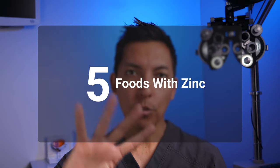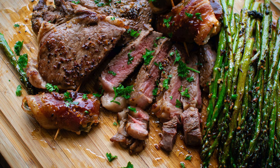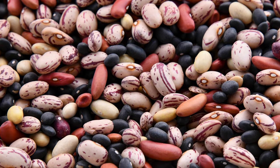That brings us to the fifth type of food that's good for the eyes: foods that are rich in zinc, like poultry, fish, and red meat. Zinc plays a huge role in sustaining good vision, but it's also essential for wound healing, blood clotting, and immune function. Vitamin E also plays a huge role in eye health and can be found in foods like beans.